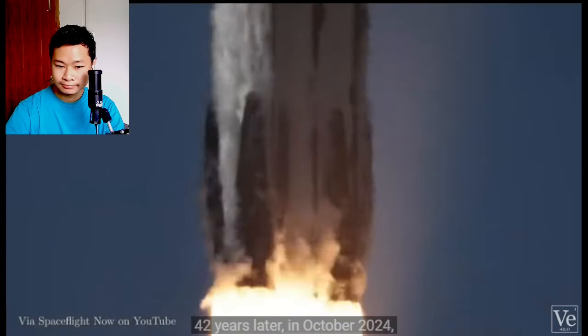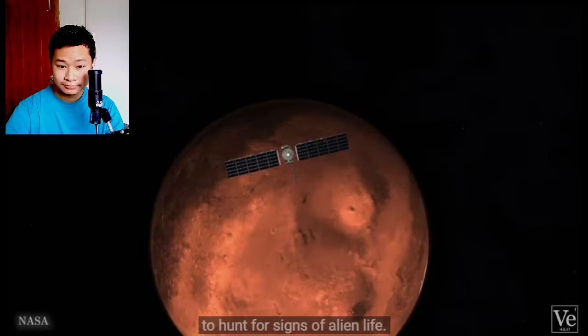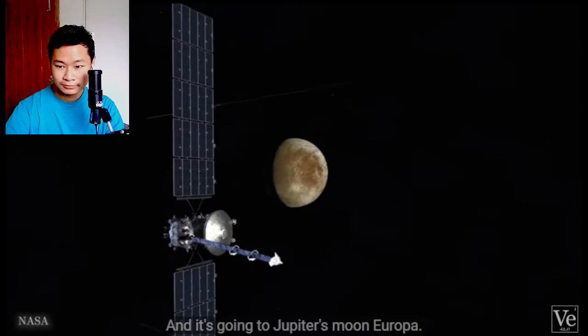42 years later, in October 2024, NASA is actually launching the most advanced mission to hunt for signs of alien life, and it's going to Jupiter's moon Europa.